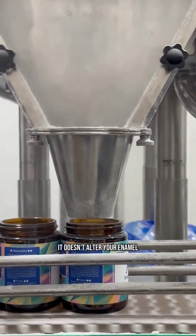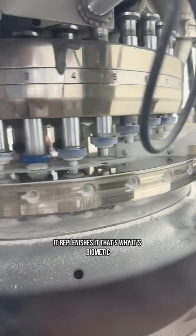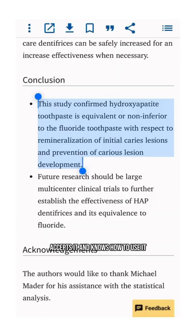Nanohydroxyapatite is what your teeth are already made of. It doesn't alter your enamel, it replenishes it. That's why it's biomimetic — meaning your body recognizes it, accepts it, and knows how to use it.